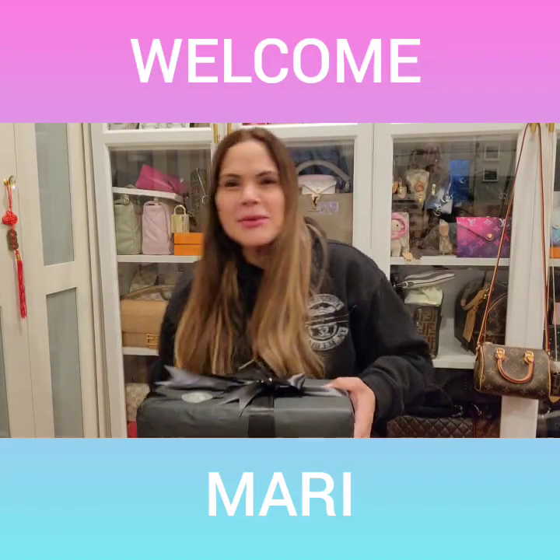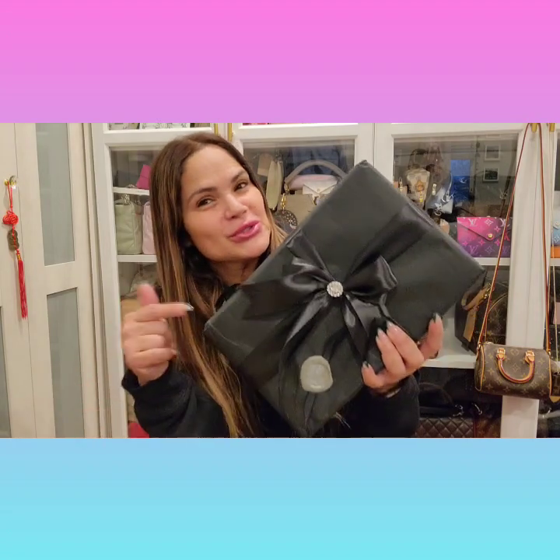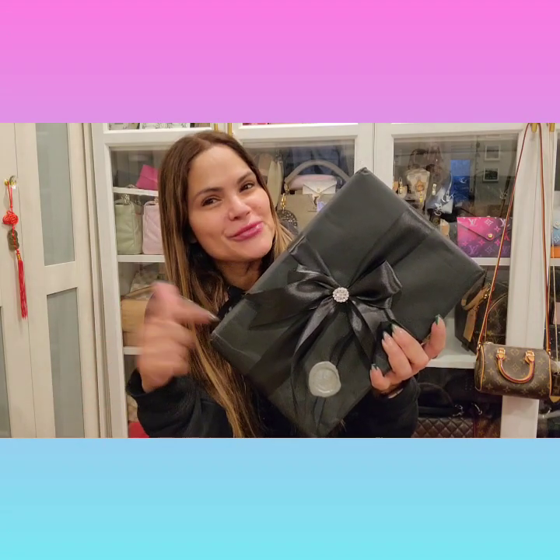Hi guys, welcome or welcome back to my channel. It's Maddie here. I'm making kindergarten on a little stool. I'm here to show you real quick, and if you guys see my other videos, you already know where this is from — Hand-painted luxury.